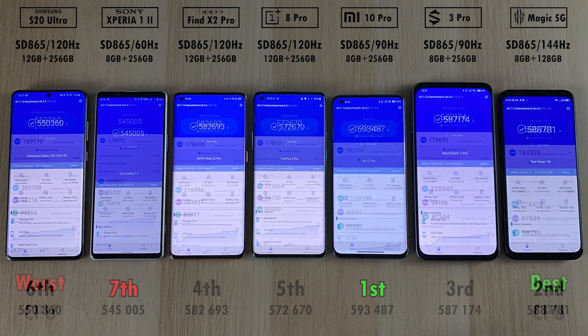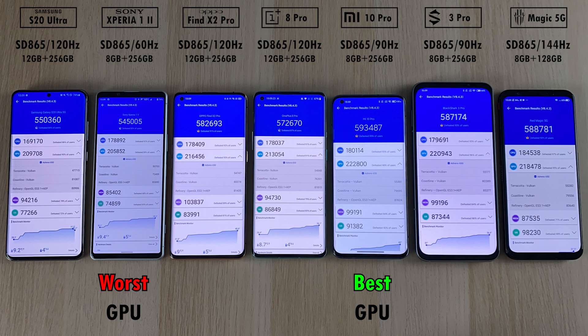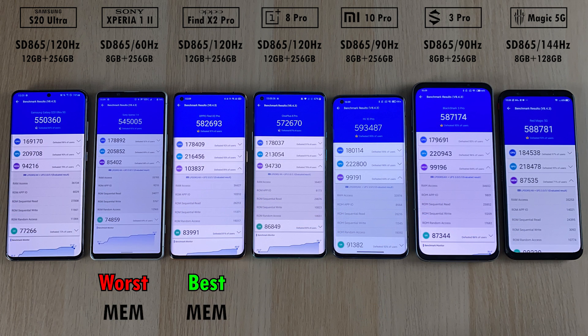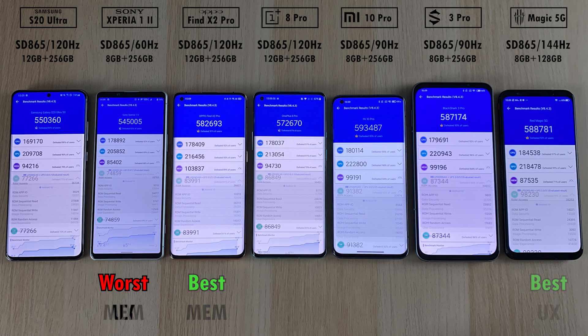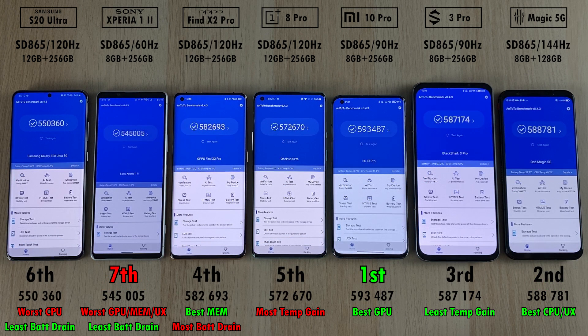When it comes to individual categories: best CPU goes to the Red Magic 5G and worst CPU is the S20 Ultra. Worst GPU is the Sony and best GPU is the Mi 10 Pro. Best memory is the Oppo Find X2 Pro, and worst memory is the Xperia 1 Mark II. Best user experience goes to the Red Magic 5G, and worst, for some reason, is the Sony Xperia 1 Mark II. Stay tuned for more videos on the Sony as well as all of these devices. This is Technic and I'll see you in the next one.